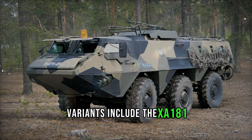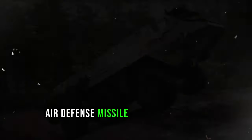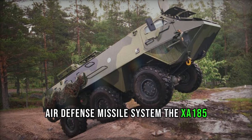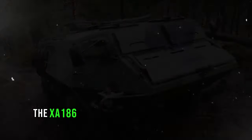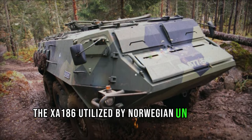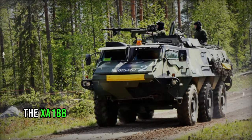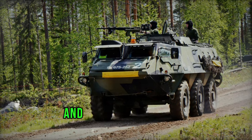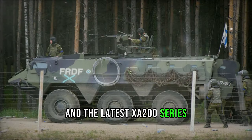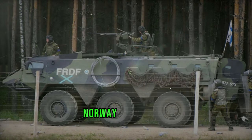Variants include the XA-181, modified to carry the French Crotale-NG air defense missile system; the XA-185, featuring an uprated engine and other improvements; the XA-186, utilized by Norwegian UN troops with a twin 12.7 mm machine gun turret; the XA-188, an early version of the XA-200 series with enhanced protection; and the latest XA-200 series, boasting improved armor and in service with Finland, the Netherlands, Norway, and Sweden.